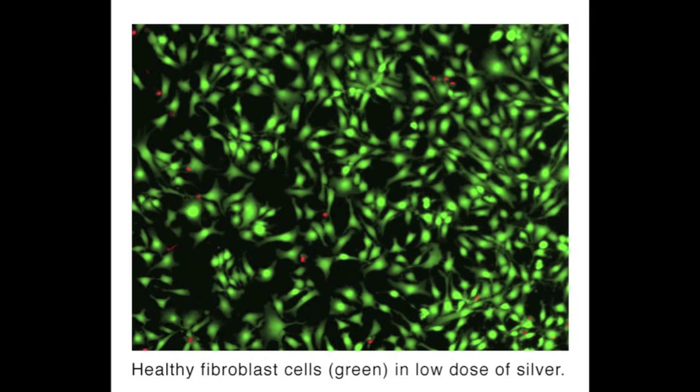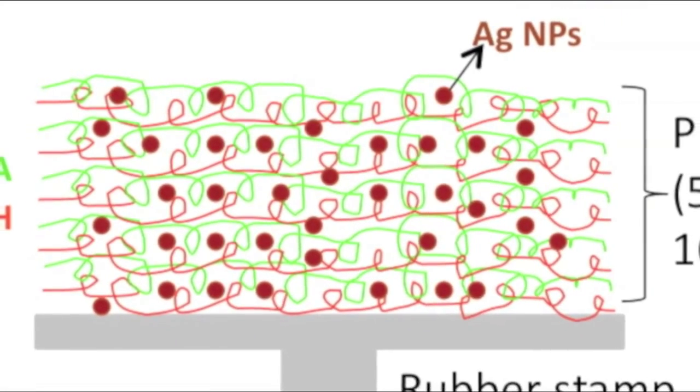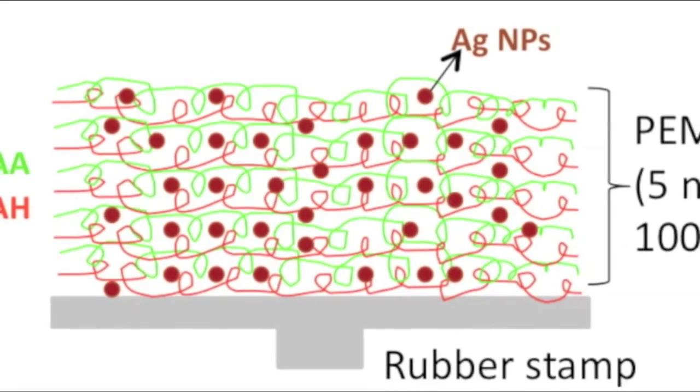In our recent past publication, we demonstrated that nanoscopic localization of silver nanoparticles in polymer films on a surface can lead to very good antibacterial activity while also allowing mammalian cells to grow on top of that surface. In that past approach, we prepared multilayers of polymer films by layer-by-layer assembly of oppositely charged polyelectrolytes on a surface and then impregnated those polymer films with precise loadings of silver nanoparticles.